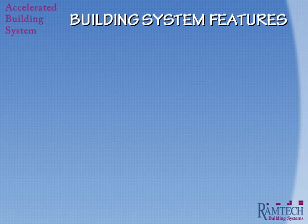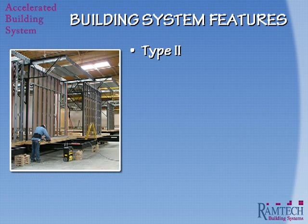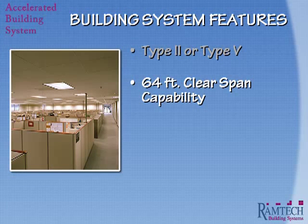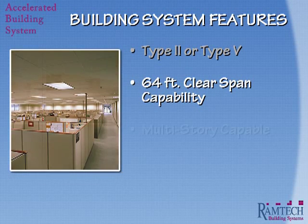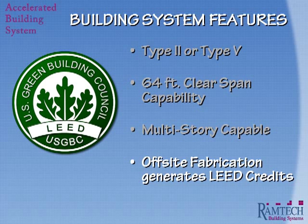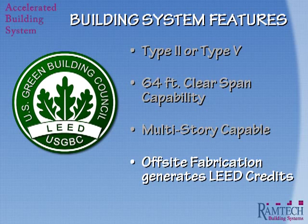With Ramtech's Accelerated Building System, we can accommodate a number of different building types. For years, we have specialized in both Type 2, non-combustible steel and concrete, and Type 5, wood frame structures. The system can also accommodate the construction of 64-foot clear-span structures, which allows for additional freedom in designing the building layout by eliminating the interior support columns. The system is also capable of providing multi-story structures up to three stories, and is well adapted to meeting green construction requirements for reduced project waste, less site disruption, and high-efficiency building systems.